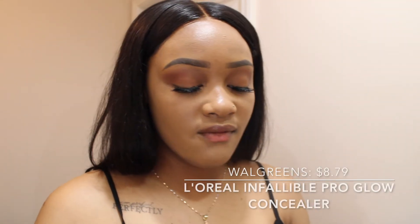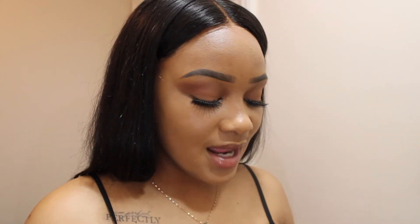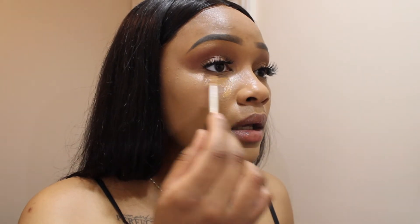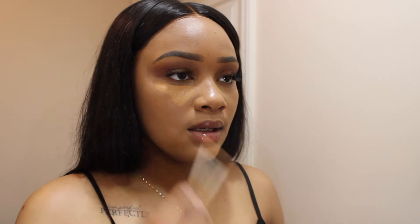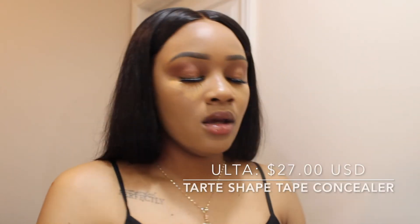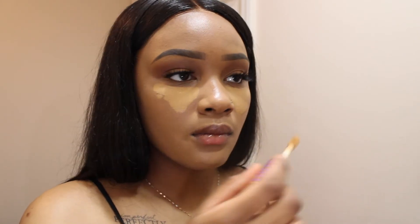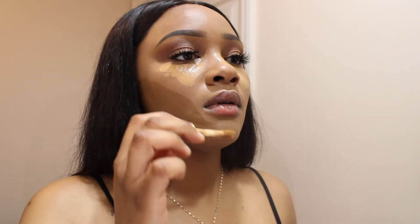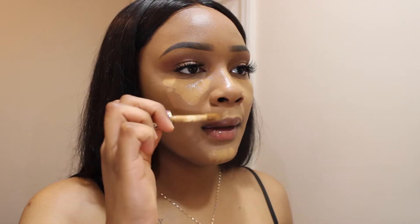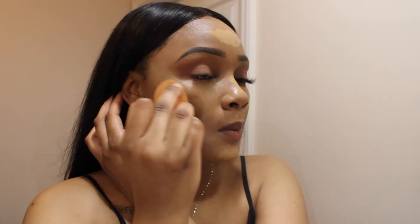Next up for concealer, we're going to use the Infallible Pro Glow. I know I didn't buy the matte version and I really wish I would have, but it's still the Infallible line so I'm hoping it works. It's already super close to my skin color. I'm also going to go in on top of it with my Tarte Shape Tape concealer. Be sure you get your nose — it is blending so seamlessly, that's so pretty.